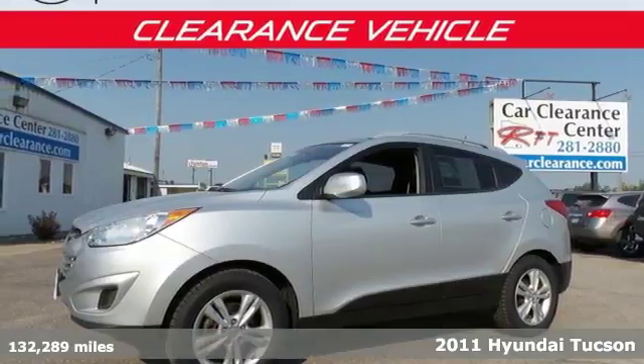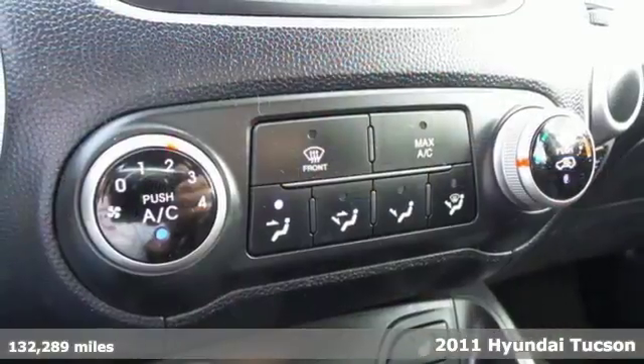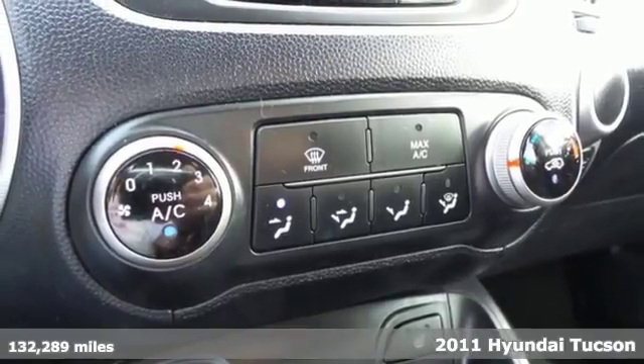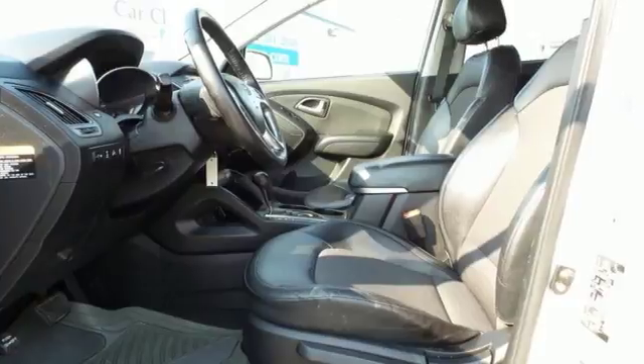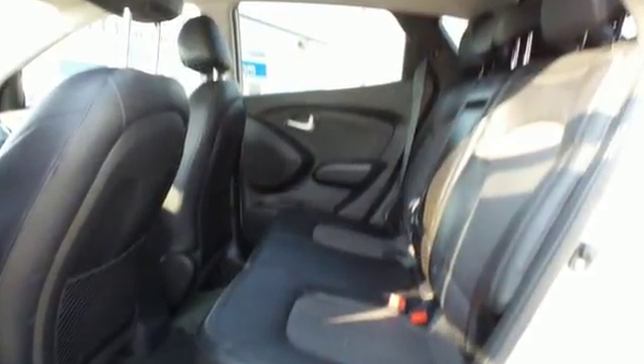Here's a 2011 Hyundai Tucson. It's loaded with standard features including air conditioning, a tilt adjustable steering wheel, 4-wheel anti-lock brakes, driver and passenger whiplash protection, a USB connection and child safety locks.